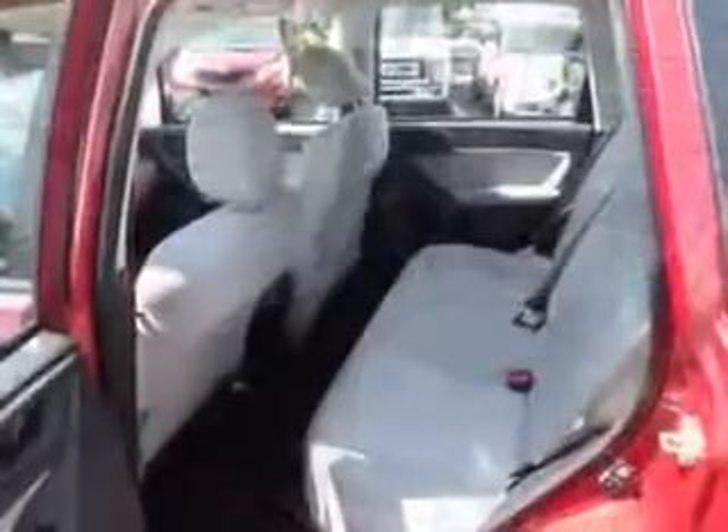Enjoy the drive and have peace of mind in this 2014 Subaru Forester. See us at Culp Car Rentals today.